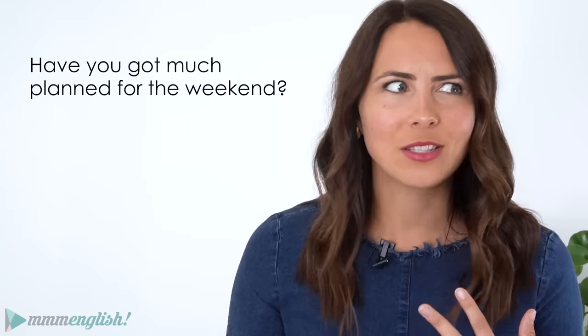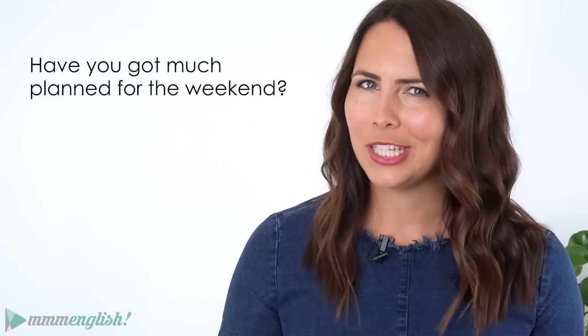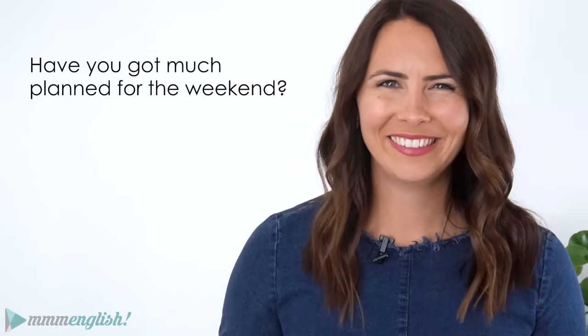At work, after class, when you're just hanging out with friends. So do you know how to answer this question in English really well? I know how much you love speaking practice, so in today's lesson we're going to practice talking about the weekend. And after this lesson, you're going to be ready with some really common phrases and expressions that you can use in conversations all the time with your workmates, with your classmates, or any other English-speaking mate of yours.